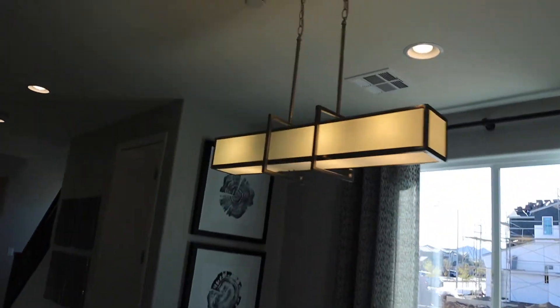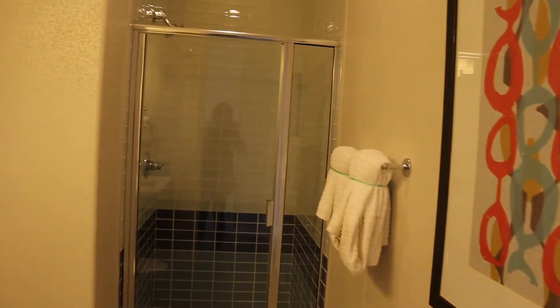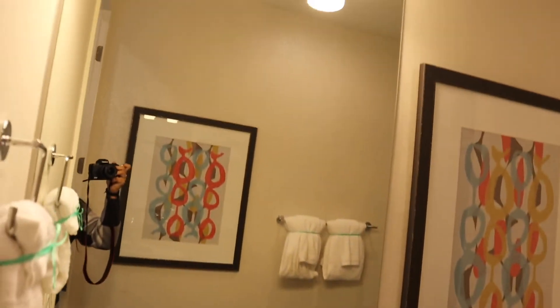We have all the modern finishes. We have a full bedroom downstairs. There's a full bath — we have a shower.